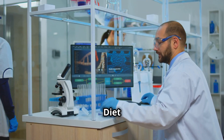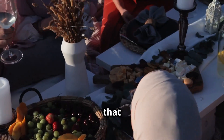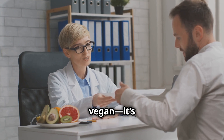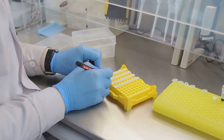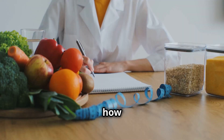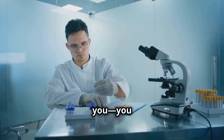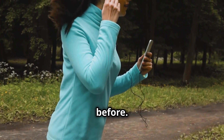How to tailor your diet based on DNA and microbiome analysis. What if I told you that the perfect diet isn't keto, paleo, or vegan — it's the one designed for your body. Your genetics and gut microbiome hold the blueprint for how you should eat. And thanks to cutting-edge science, you no longer have to guess what works for you. You can decode your biology and optimize your health like never before.